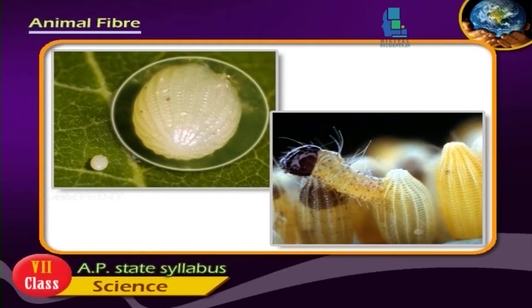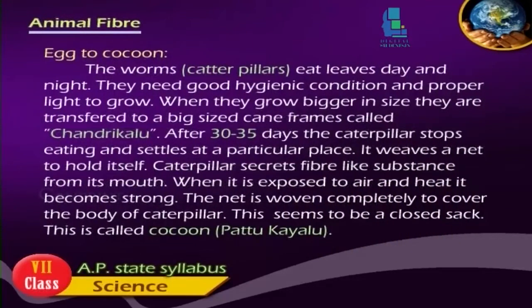Caterpillars secrete a fiber-like substance from their mouth. When it is exposed to air and heat, it becomes strong. The net is woven completely to cover the body of the caterpillar, forming a closed sack. This is called a cocoon.